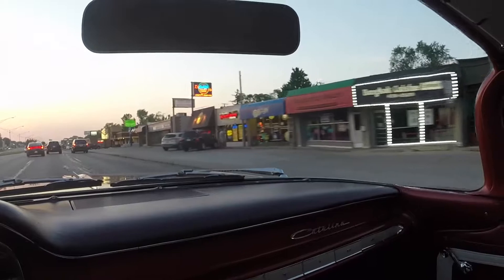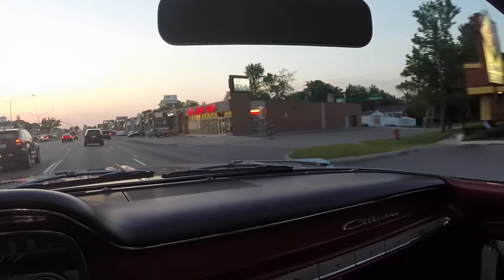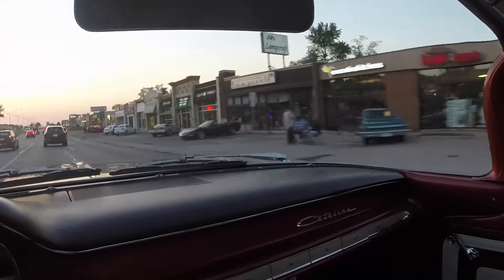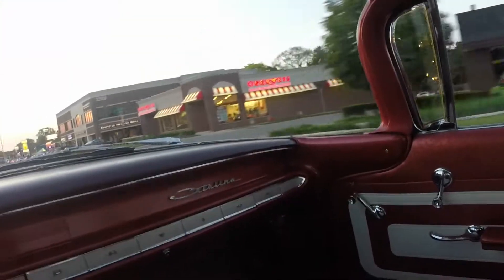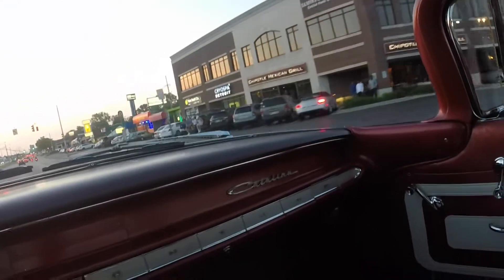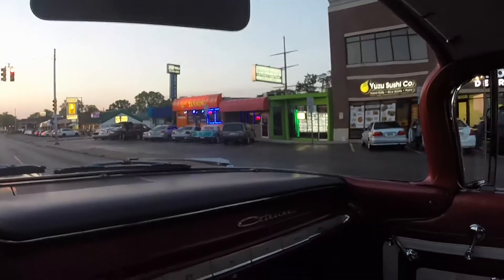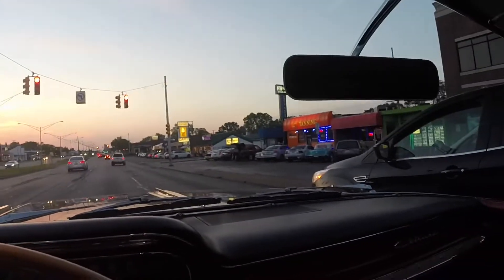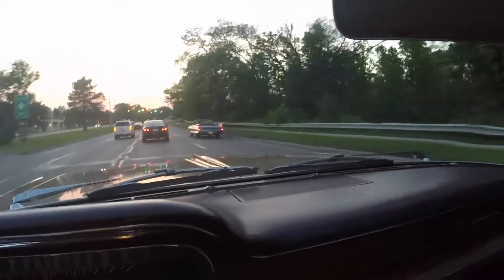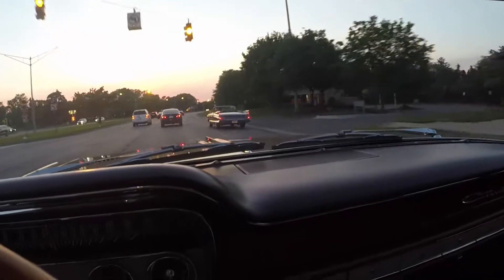There's some there, there's some more up here. They're scattered all along Woodward. There's some more. Yeah, so they're out and about. Cool old convertible cruising along. Looks like a Cadillac.